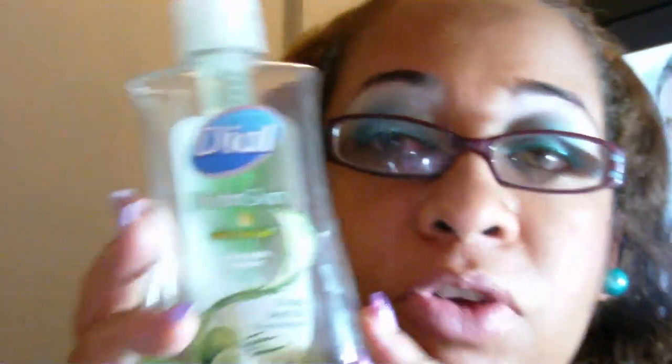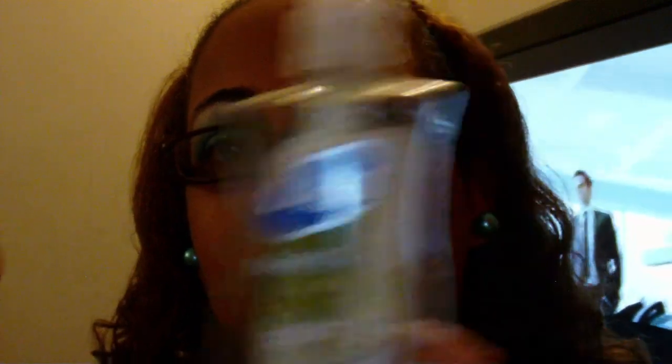My other item is the Dial hand liquid soap in Grape Seed Oil and Lemongrass. This is amazing — it has a really remarkable smell. It's not too strong or overpowering, it leaves your hands very soft, and the scent remains on your hands. My son enjoyed it so much he wasted it actually. I think it's about $20 at Hi-Lo. I'm going to repurchase this — I'm just sorry they don't sell it in a large refill pack.